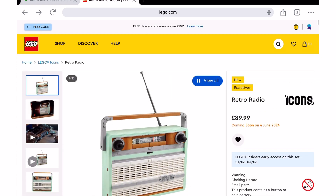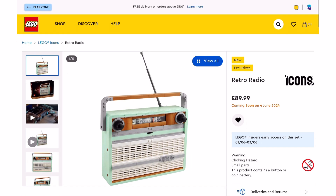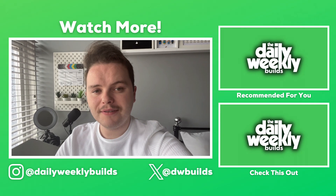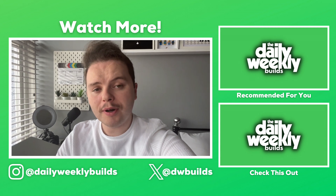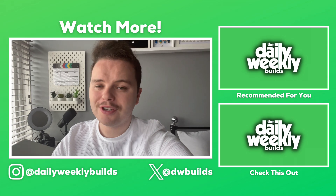I think it looks pretty nice, actually. I'll probably get it eventually if I see it in person. Tell me your thoughts in the comments. I'll see you all next time. Bye for now. Thank you very much for watching. If you enjoyed this video, don't forget to check out the other videos on this channel or on one of my other channels. And of course, don't forget to like, comment, subscribe and share with your friends.